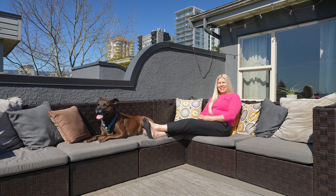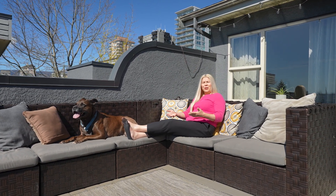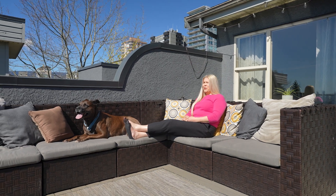After a tough day, it's nice to come home, chill with the dog, put your feet up and look at this beautiful view.